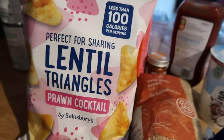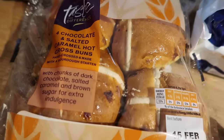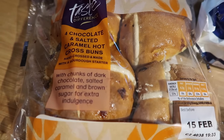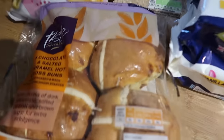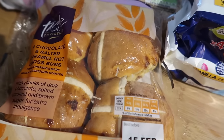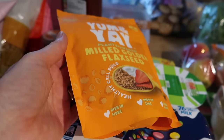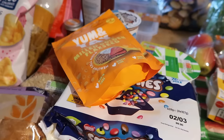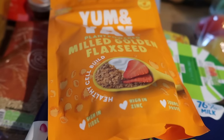I got some prawn cocktail lentil triangles to put out for our game night. Some hot chocolate and some salted caramel hot cross buns — they were £1.50 for four and just sound so nice: chunks of dark chocolate, salted caramel, and brown sugar for extra indulgence. The muffins we usually make are vegan ones but I'm going to try adjusting the recipe — using something instead of tofu, less oil, and they have flaxseed in them. I bought some milled golden flaxseed for £2 — it's great in porridges and on salads too.